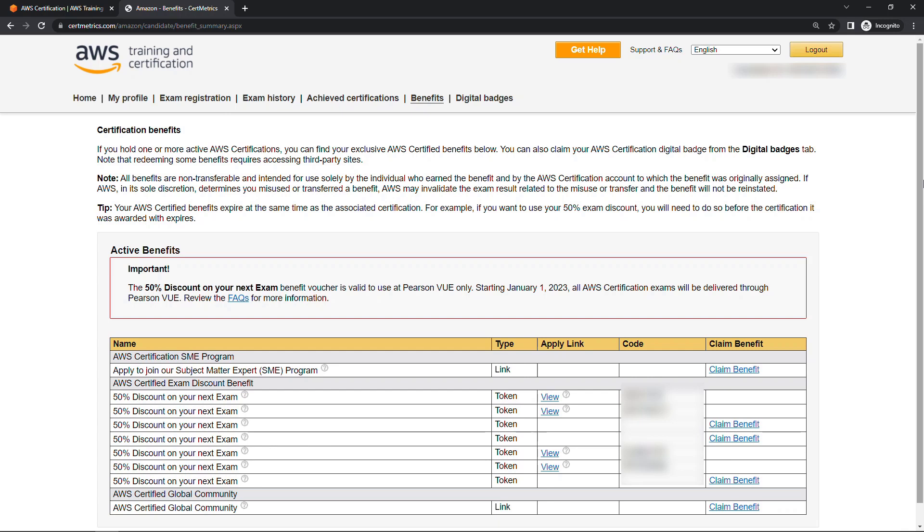All you need to do is click on "claim benefit" and that'll give you a code. Then when you go to schedule a new exam, just take that code and paste it in during the checkout process and you'll get 50% off the exam. It's a pretty good deal.